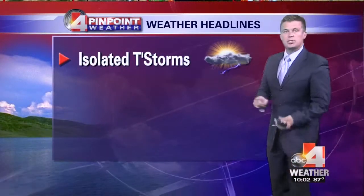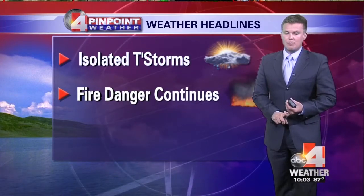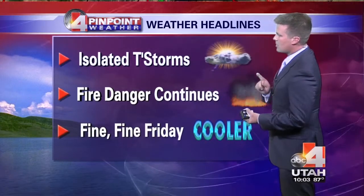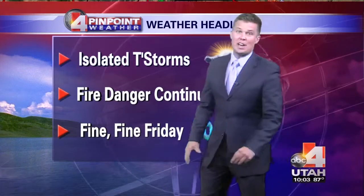We'll have more isolated thunderstorms tonight and tomorrow ahead of a cold front that will finally bring us much cooler air. We also have more red flag warnings — it's going to be another hot, windy, and dry day. But Friday is looking oh so fine, not only because it's Friday, but because we have much cooler air coming in. We'll talk more about that coming up in the full Pinpoint Forecast.